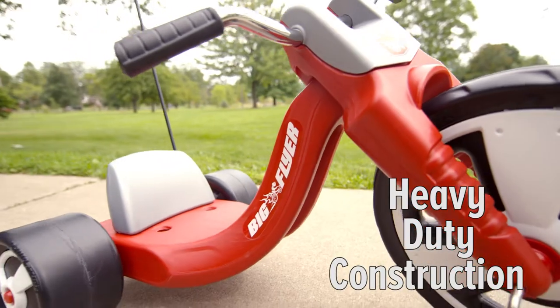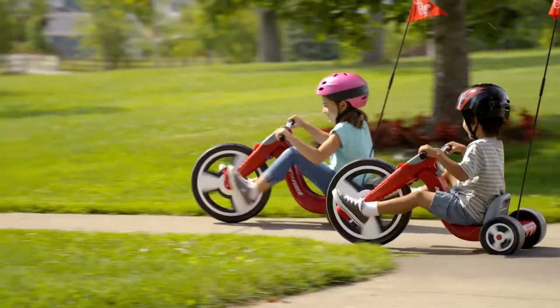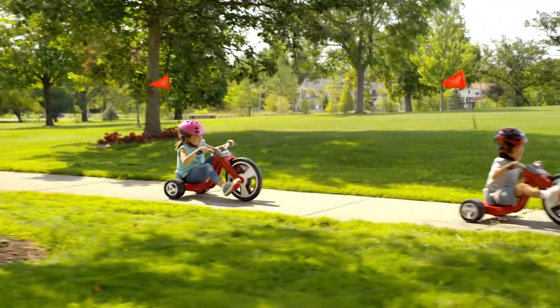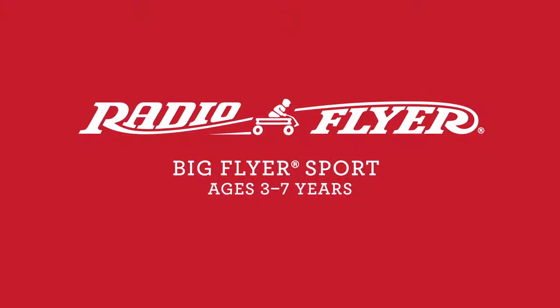The heavy-duty construction and adjustable seat enable the trike to grow with your child. The Big Flyer Sport — years of fun and fast riding.